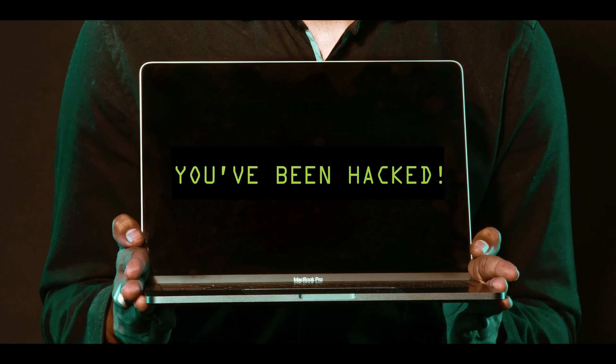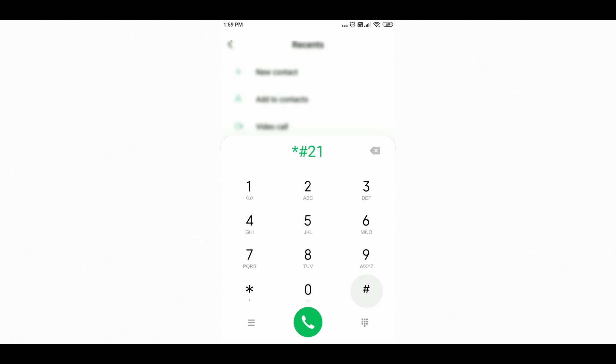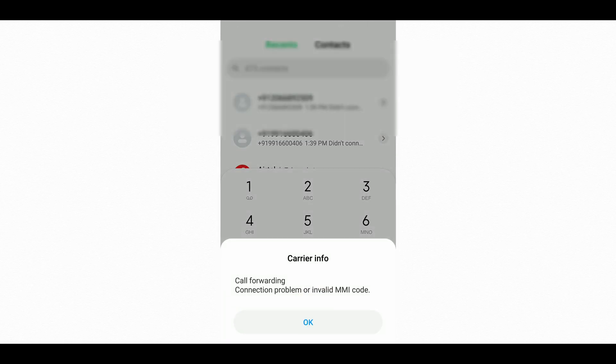When you are calling your friends and your call is diverted to someone else instead, that's an indication your phone may be hacked or tracked. If you want to know if someone is tracking your phone calls or text messages, you can find out using the number pad. Type **21** on your phone and this will tell you if any of your phone calls are being diverted to someone else.